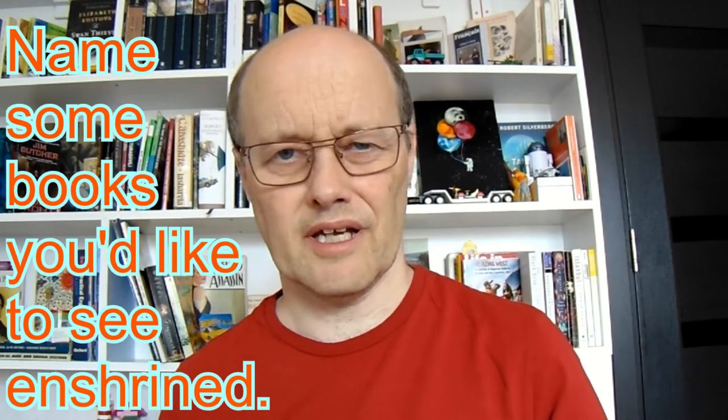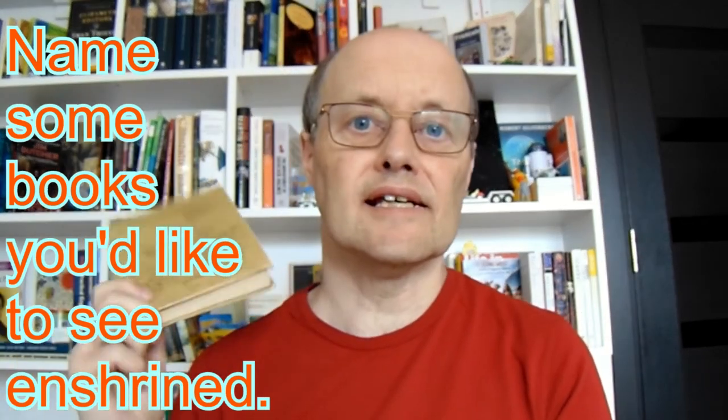Prompt number six: Penguin Classics tries to enshrine the classics of literature. Name some books you'd like to see enshrined — interesting terminology. I'd like to see this as a Penguin Classic: this is Nodo Dombadze, a Georgian writer — Granny, Ilico, Ilarion and I. Of the books I've read from Georgian literature in English translation, this is my favourite and I'd love to see this as a Penguin. It's the story of these four characters who lived in Guria in the west of Georgia, and it's very funny.